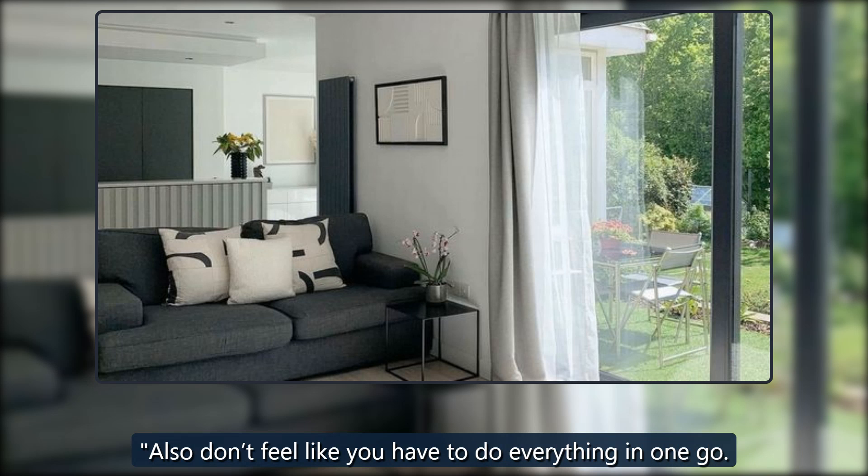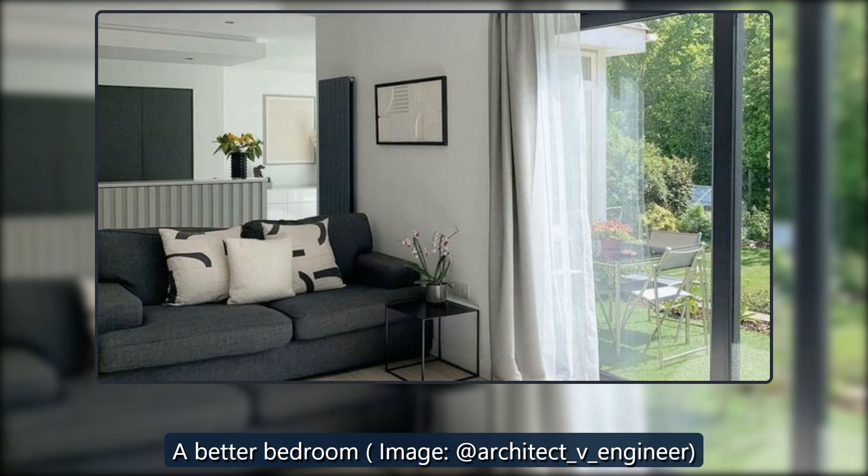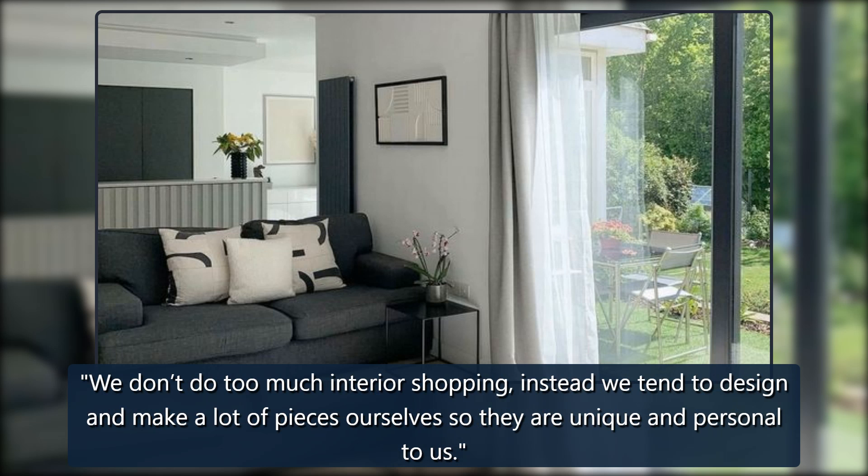Also, don't feel like you have to do everything in one go. Make a list of what needs done and what you would like. Building work and structure are all necessary, but all the decoration can be done over time. We don't do too much interior shopping — instead we tend to design and make a lot of pieces ourselves so they are unique and personal to us.